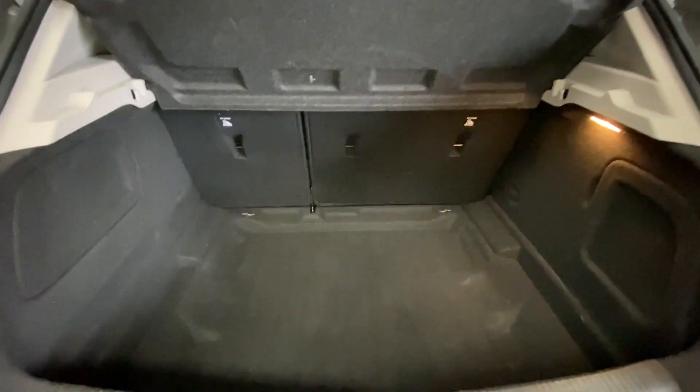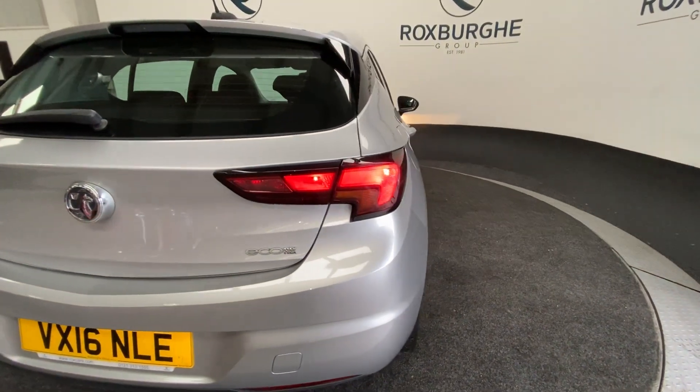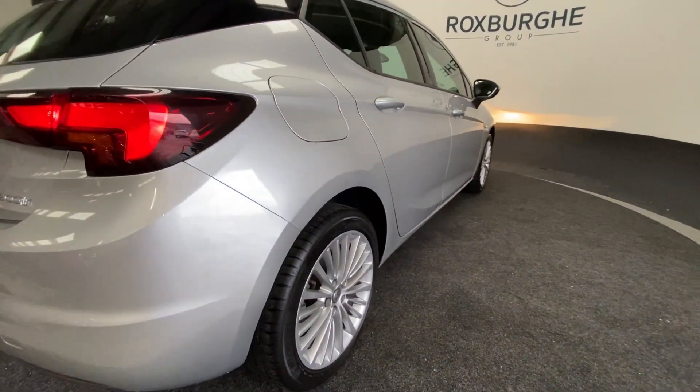You can see there's a fair amount of luggage space for a vehicle this size and the upholstery is relatively well kept. Continuing round to the other side of the vehicle we get another look at those alloys and the exterior bodywork.